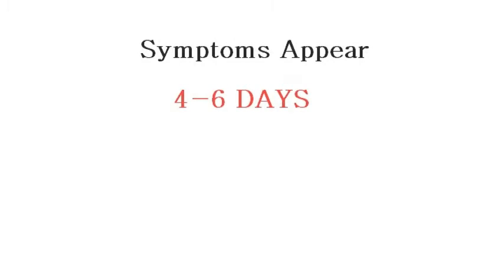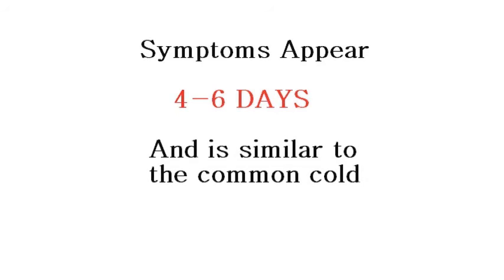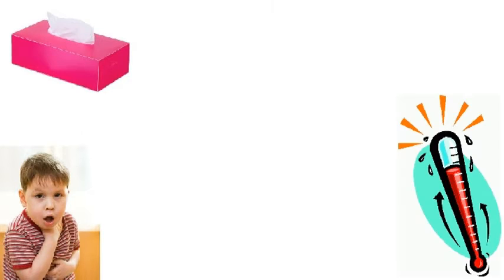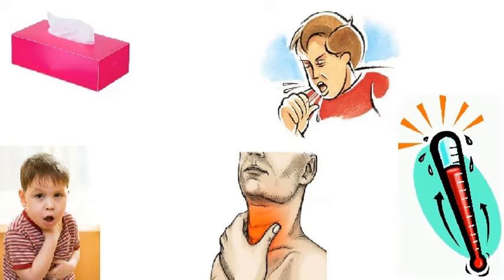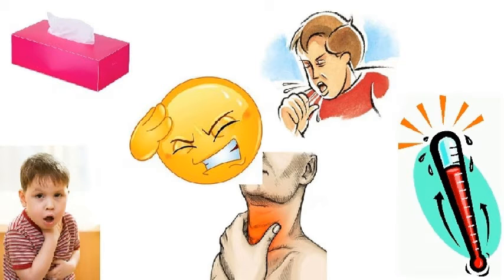The RSV virus causes infection of the lungs and respiratory tract, with symptoms appearing four to six days from time of exposure. In otherwise healthy individuals, symptoms often mimic the common cold, including wheezing, nasal congestion, fever, cough, sore throat, and headache. Symptoms usually start improving within three to four days.